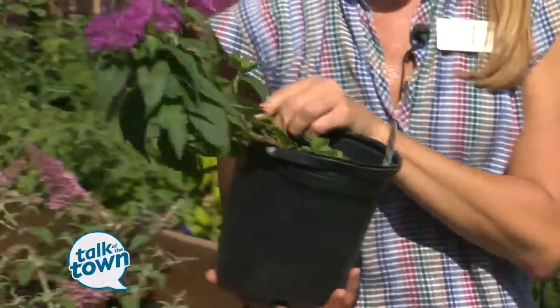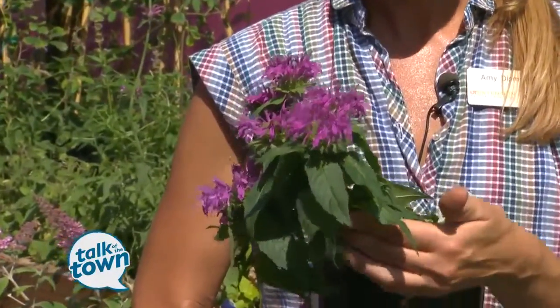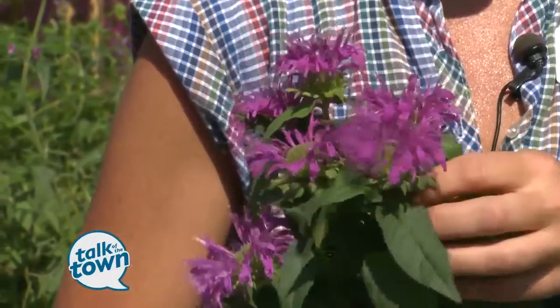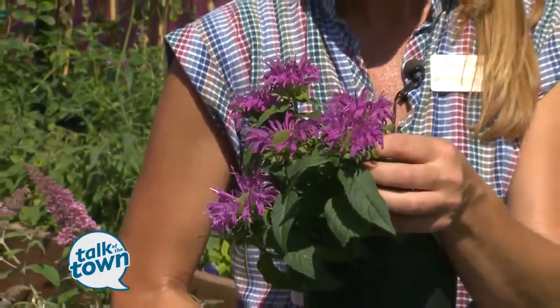Bee balm is another great pollinator plant. This plant not only attracts the bees — the honeybees — but also, as its name suggests, butterflies. Butterflies love bee balm, and it also attracts hummingbirds.